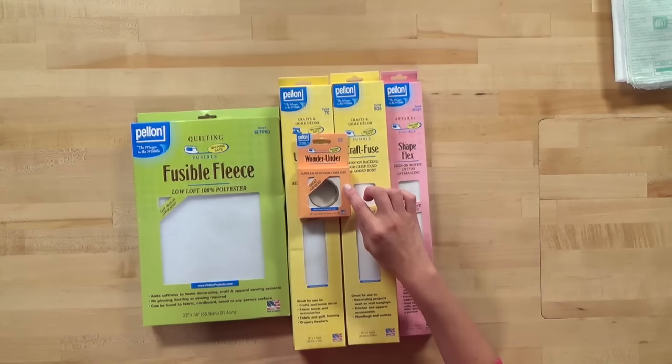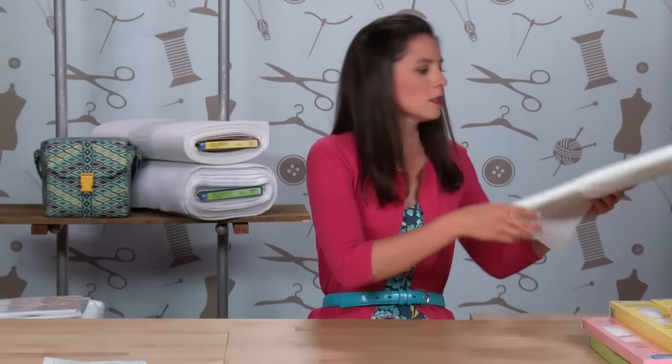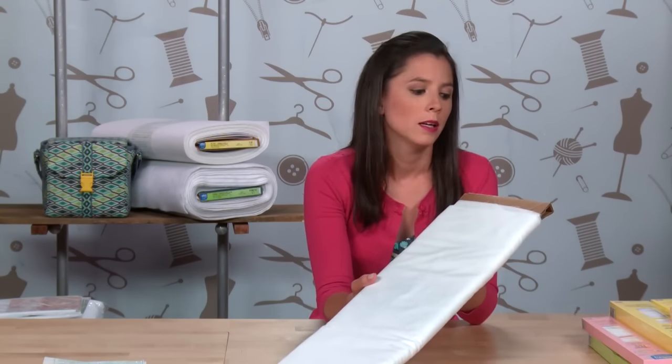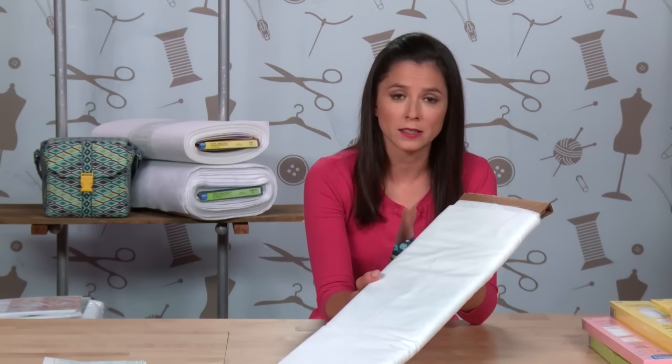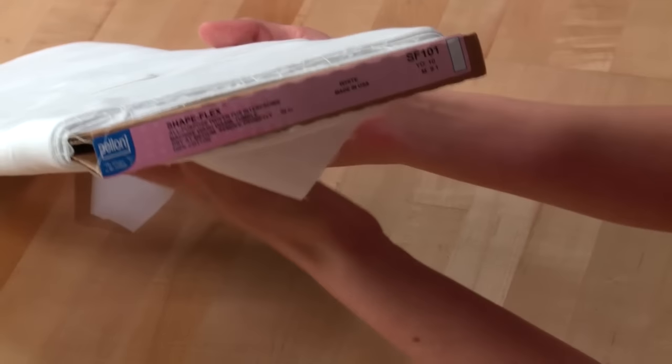In the center here, I have an orange package, and that's for their fusible web. When you go to the fabric store, interfacing will often be available on the bolt. If you're looking for Pellon products in the store, you'll be able to note that color-coding is also available on their bolt ends.